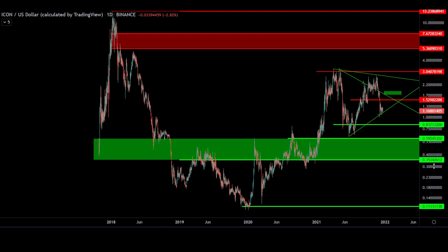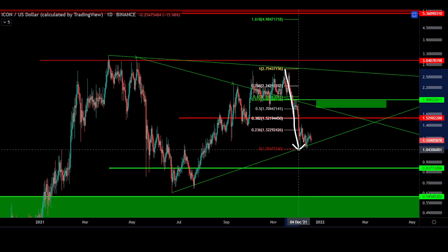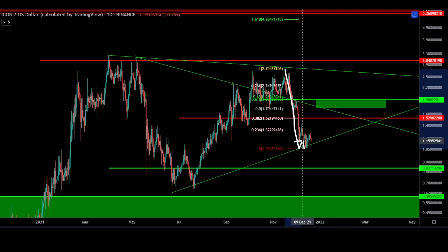On the daily, ICX gives us an even clearer picture — undeniable consolidation above support. November's high of $2.75 to December's low of $1. Our logical analysis target sets our sights at just under $2. This is the 618 retrace or golden pocket, a high probability target for moves both to the upside and downside.